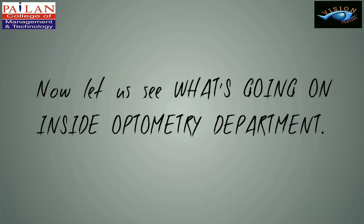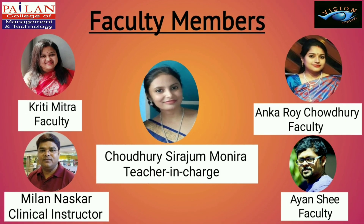Now let us see what's going on inside the Optometry Department. Our faculty members are Krithi Mitra, Akaroy Chodhury, and Ayan Shi. Teacher in Charge is Chodhury Shirajo Monira and Clinical Instructor is Milo Noshkar.